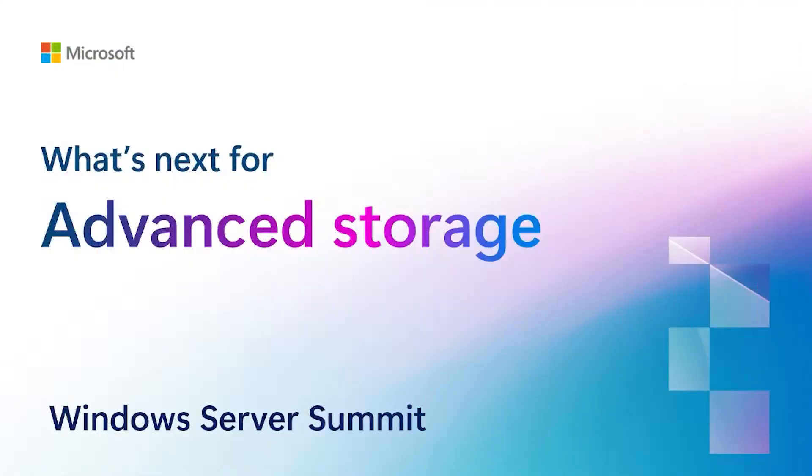Hello everyone, welcome, and thank you for joining us today for our session, What's Next on Advanced Storage. My name is Akansh Basabaraju, and I am a product manager here at Microsoft. I drive various projects related to NVMe storage for Windows Server and on-prem solutions. I am joined today by my awesome colleague, Rob Hinman, and together we're going to walk you through some really exciting things that are coming up to Windows Server.